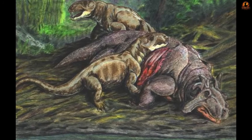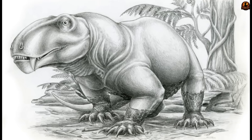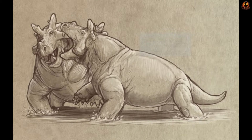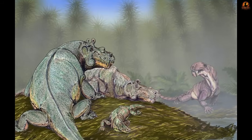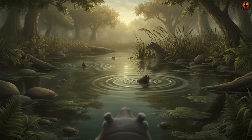The best known of these threats was Eotitanosuchus, a carnivorous therapsid with a skull longer than most human torsos. Although Estemenosuchus outweighed many carnivores, sheer size didn't guarantee safety in an ecosystem where surprise and agility could topple the unprepared.